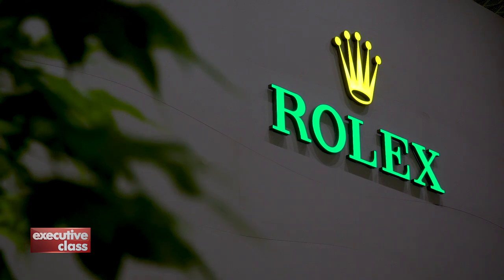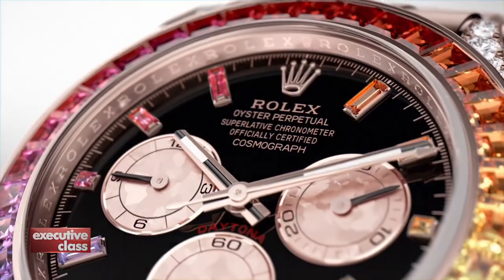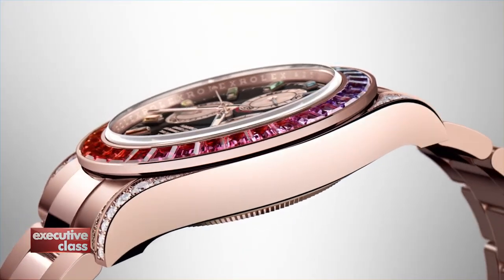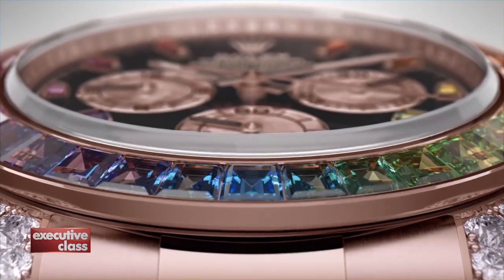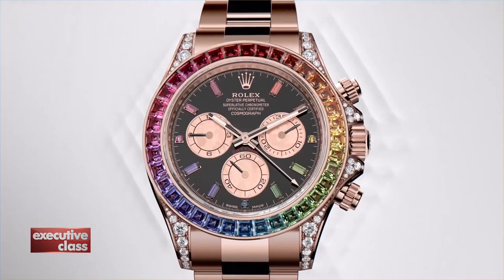Chopard proves a bejeweled feminine watch deserves a top-notch mechanical movement. Rolex agrees. One of their most talked-about pieces was a Rolex Cosmograph Daytona in Everose gold with 36 rainbow-colored sapphires on the bezel — a fashionable watch, yes, but equipped with a state-of-the-art Rolex caliber 4130 chronograph movement.